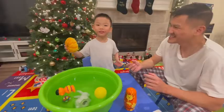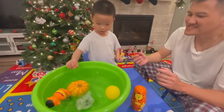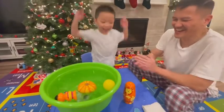Sink and float. I think it's going to float. You think it's going to float? Okay, let's find out. It floats! You're right! Good job, Timothy!